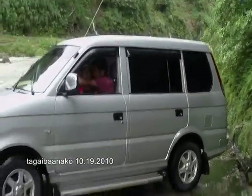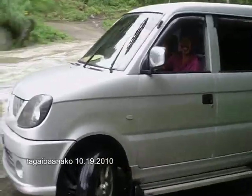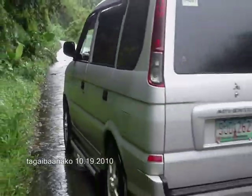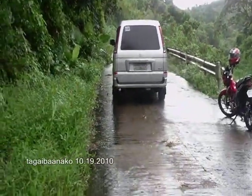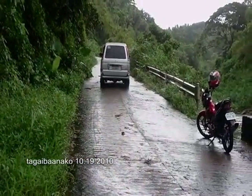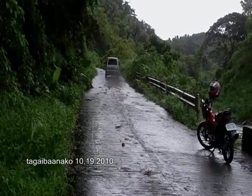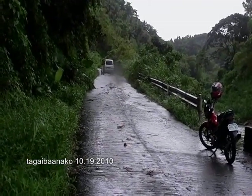This vehicle here turned back because it really can't pass through. Earlier, there were still a few vehicles on the other side that also didn't proceed — they turned back because the water was just too strong.